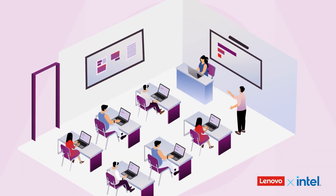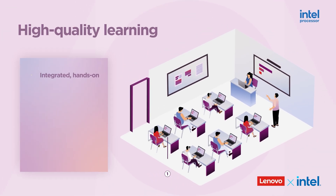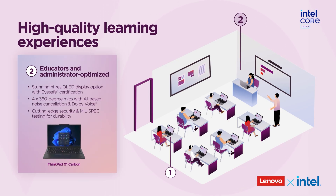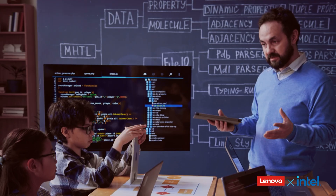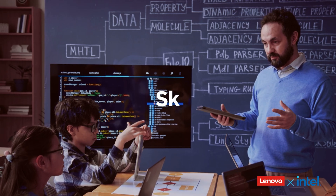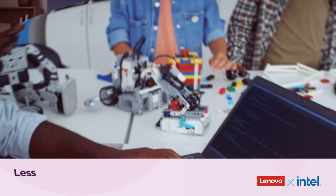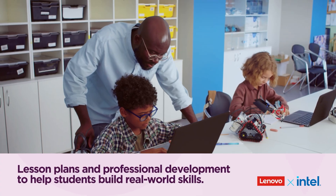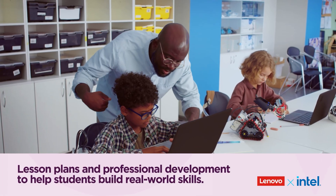In the classroom, Intel-powered Lenovo laptops stand up to daily student use, while the ThinkPad X1 Carbon, powered by Intel Core Ultra processors, gives teachers enterprise-grade performance and usability. Through Lenovo and Intel's Skills for Innovation initiative, instructors can access complete lesson plans and professional development to help students build real-world skills.